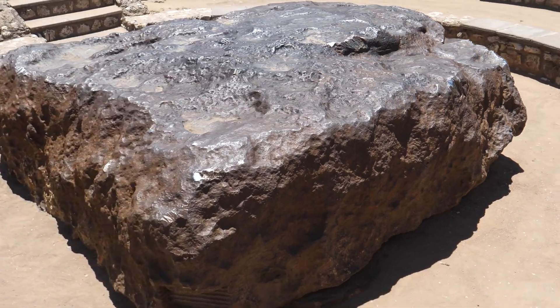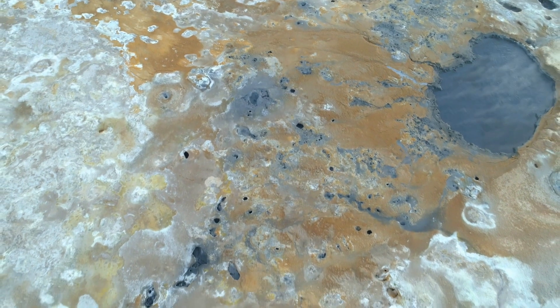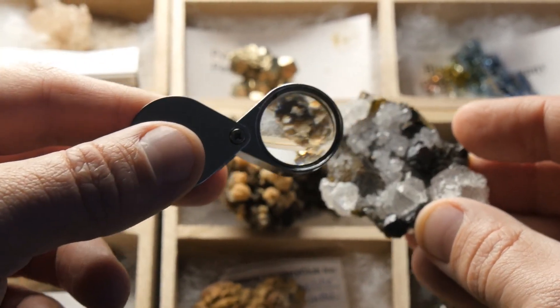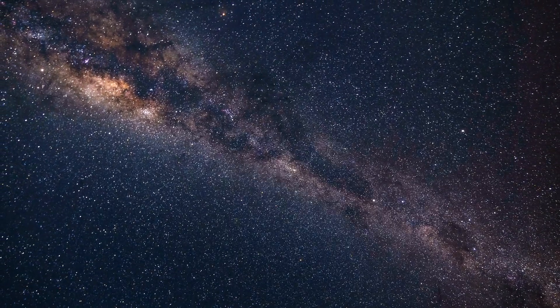Studying meteorites helps scientists understand planetary processes, cosmic events, and the primordial building blocks of life. These space rocks not only fuel scientific discovery, but also capture the imagination, linking us physically and metaphorically to the vastness of outer space.